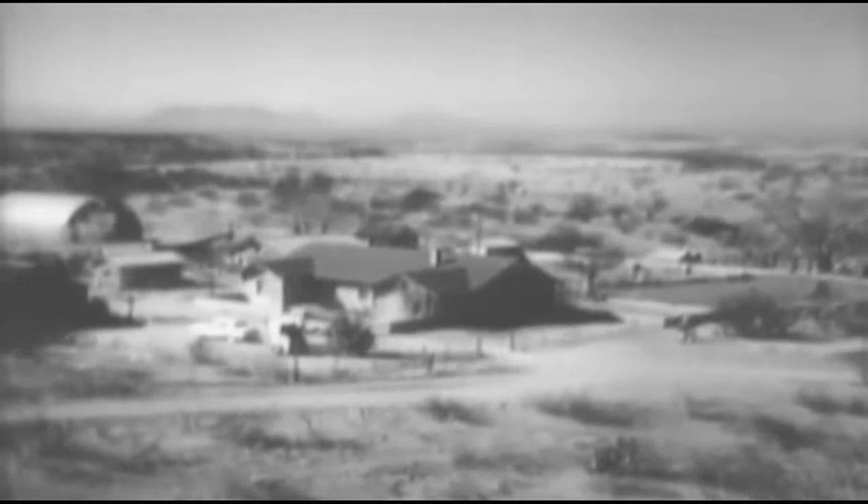Howdy, glad to see you and welcome to the Lazy Jay Ranch. I'm George Stevens and this is my place. The Lazy Jay covers 33,000 acres down here in Arizona, and it takes lots of work to keep it going.